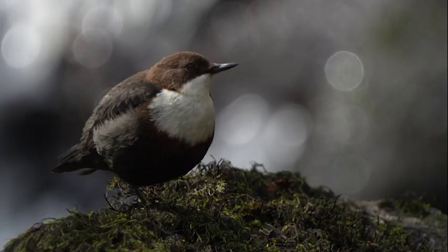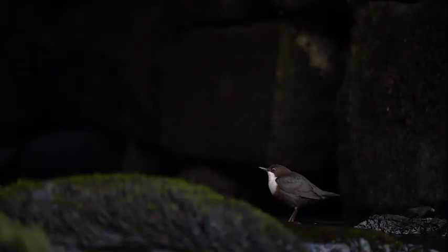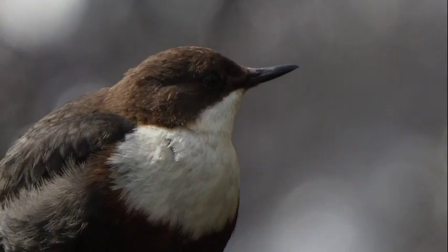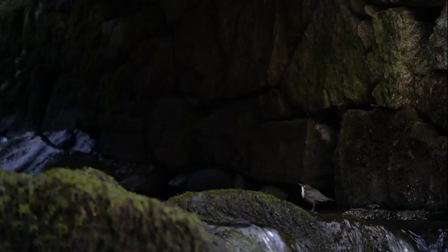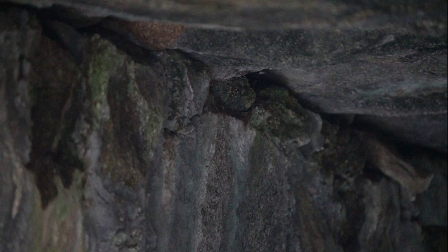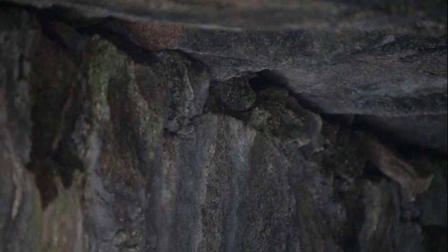The male waits in anticipation as the female has a look around. She seems to like it. Looks like this could be the one.